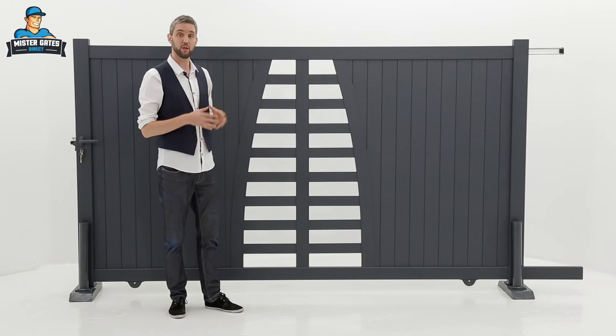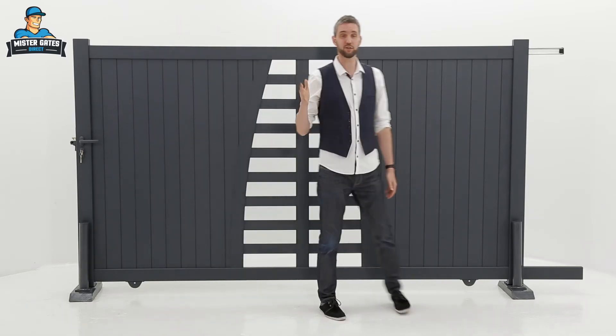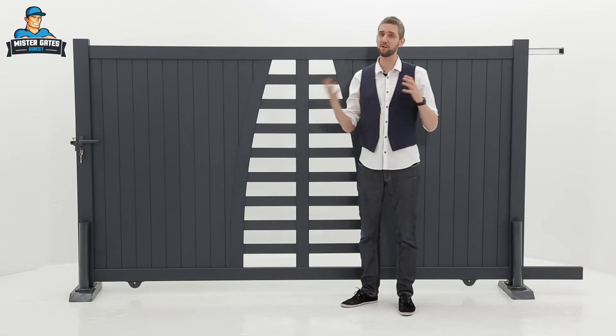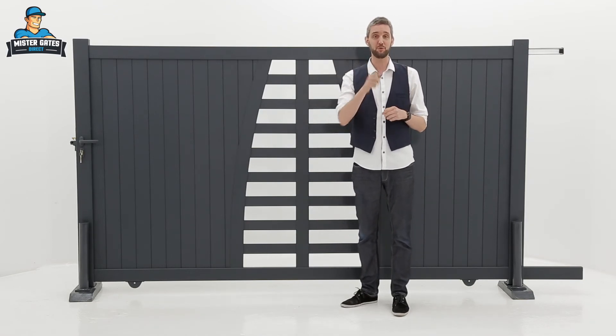There are lots of options available to you to design exactly the gate you need. If you go to our website you can use our configurator — you'll see we have different colors, textures, styles, forms and dimensions of gate, and you can make exactly the gate you need to suit your home.